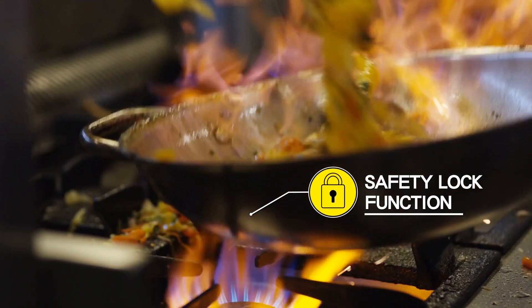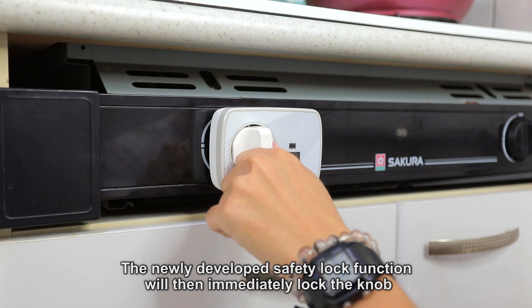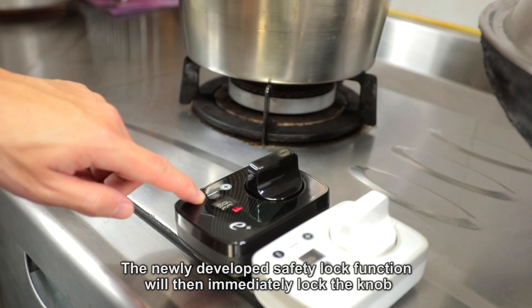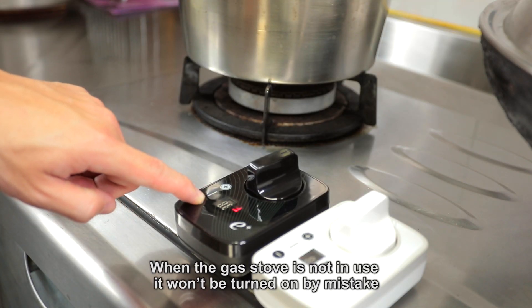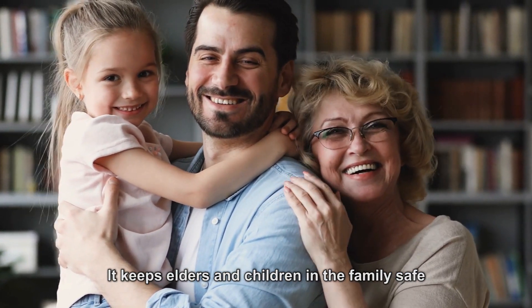Feature 8: Safety Lock Function. When the stove is off, press the minus button for 3 seconds. The newly developed safety lock function will then immediately lock the knob. When the gas stove is not in use, it won't be turned on by mistake. It keeps elders and children in the family safe.